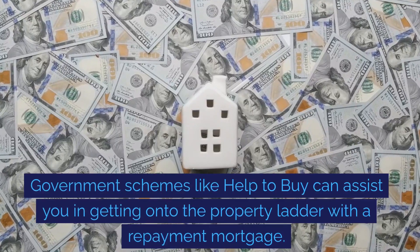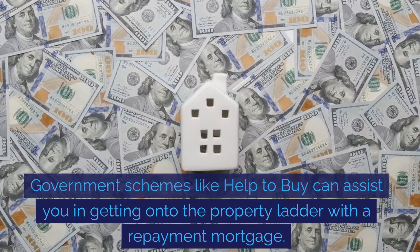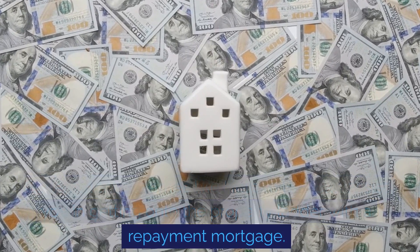Government schemes, like Help to Buy, can assist you in getting onto the property ladder with a repayment mortgage.